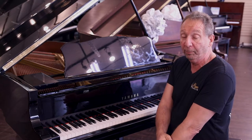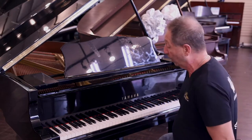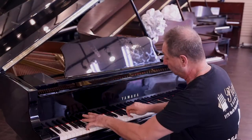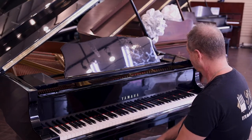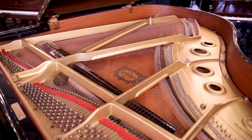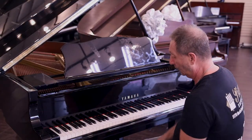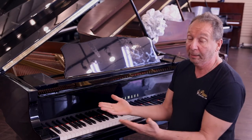After a couple years, they are retired and sold, and this is one of those. So it's an amazing piano. We have it priced right to sell. The sound is just amazing on this piano. It plays like a dream, and it can be yours. Thank you very much.